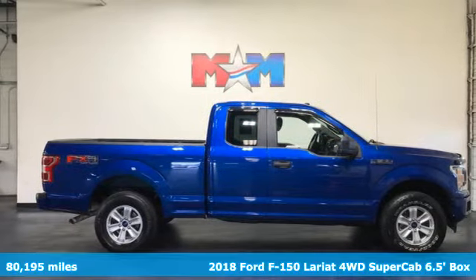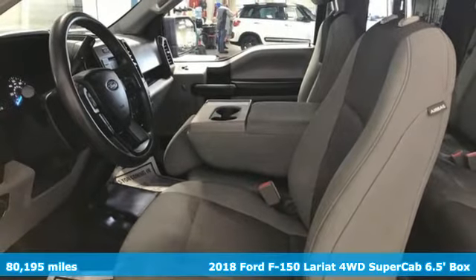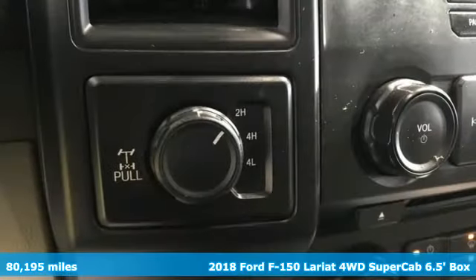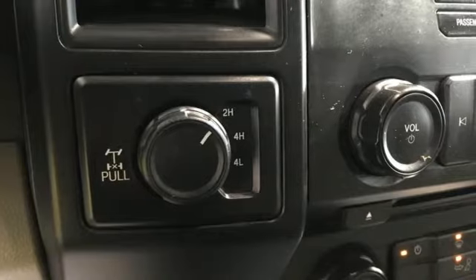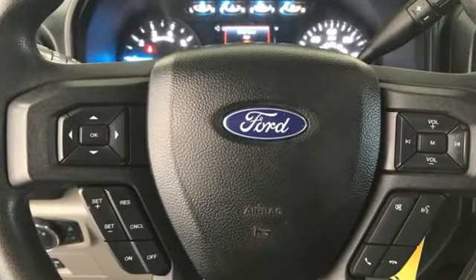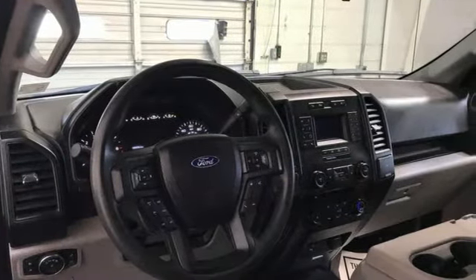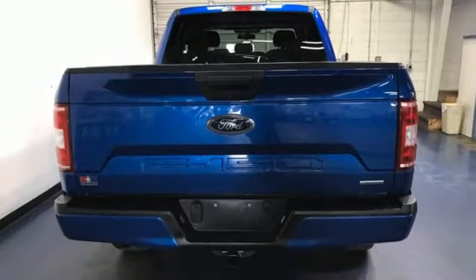It's a 2018 Ford F-150. This truck was built to tough it out and tested to make sure it's up to every challenge. Features include automatic transmission, four-wheel drive, engine auto stop-start feature, trailer hitch receiver, and Bluetooth wireless audio streaming.